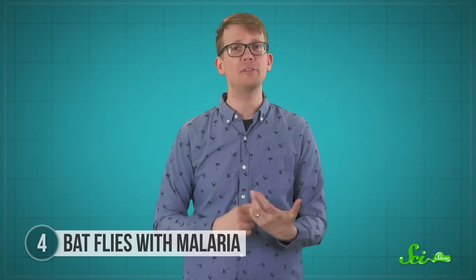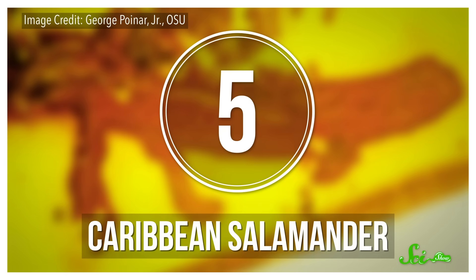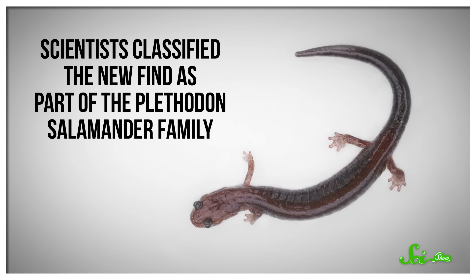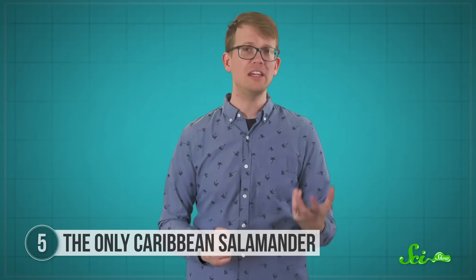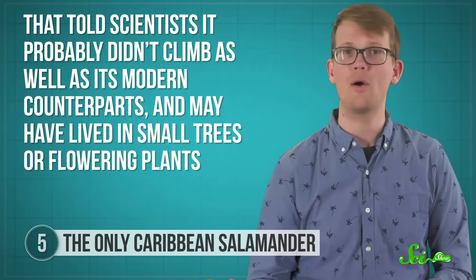Just because no one's found a living example doesn't mean that family couldn't transmit bat malaria today, which is important stuff to know if we're trying to keep animals healthy. Amber really captures a moment in time, and that's especially true of our next artifact — a piece from that same Caribbean mountain range that held a brand new species of salamander, the only known salamander to ever exist in the Caribbean. Scientists classified this new find as part of the plethodon salamander family. It shared a lot of features with modern plethodons, except it didn't have distinct toes — it just had little bumps on top of webbing. That told scientists it probably didn't climb as well as its modern counterparts, and may have lived in small trees or flowering plants.